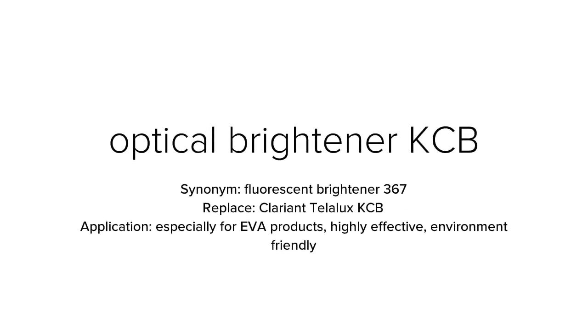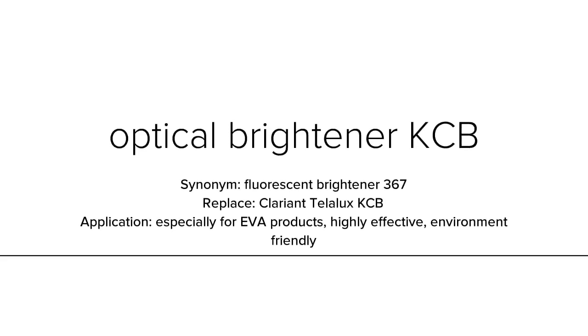Optical brightener KCB, with synonym name fluorescent brightener 367, is used to replace Clariant Tinopal KCB. KCB is especially suited for EVA products and is highly effective and environment friendly.